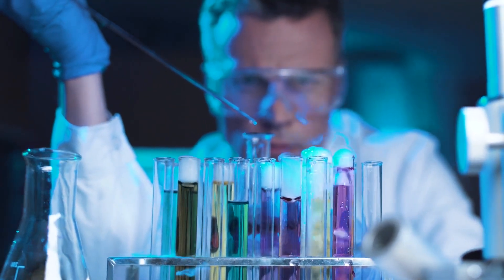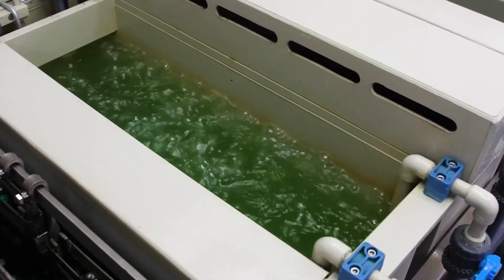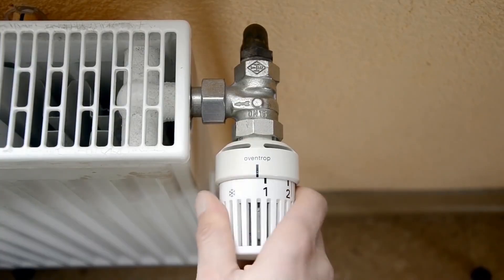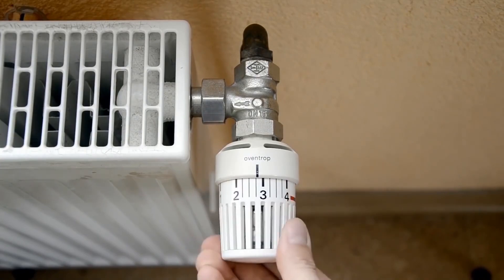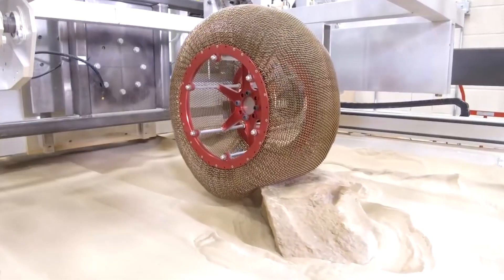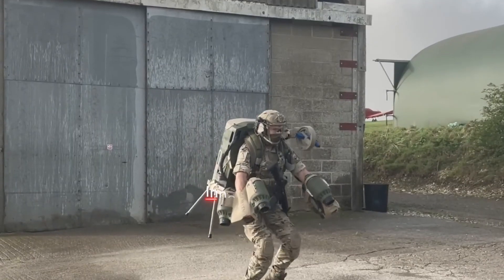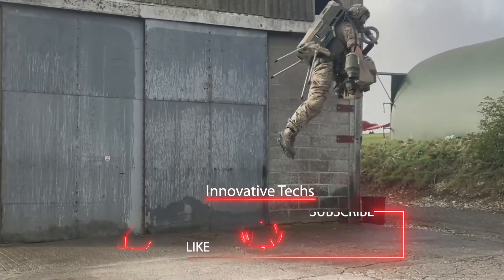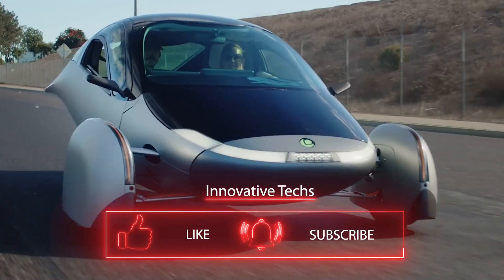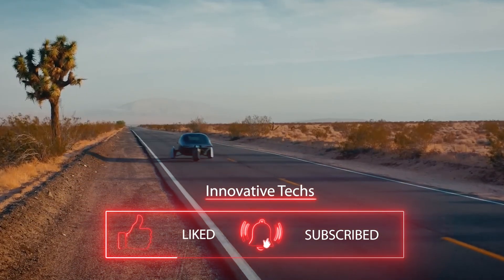EPFL also captures two byproducts of the splitting process — oxygen and heat. Oxygen can be useful for hospitals or industrial use, while the heat passes through a heat exchanger and can be used for heating water or indoor spaces in a building. All of the inventions discussed in this episode are changing our planet in one way or another. If you found this episode interesting, please like and subscribe to the channel for many more interesting novelties from the world of technology.